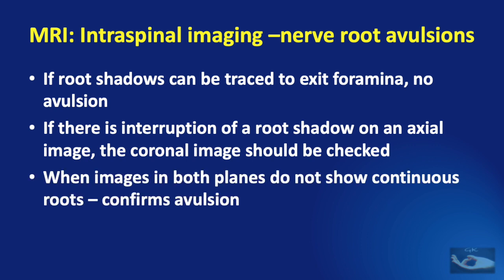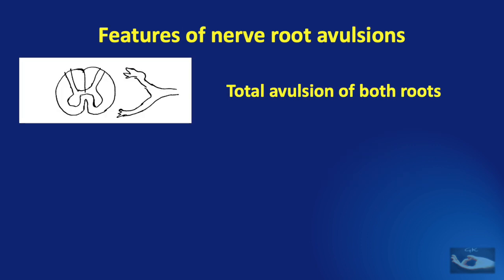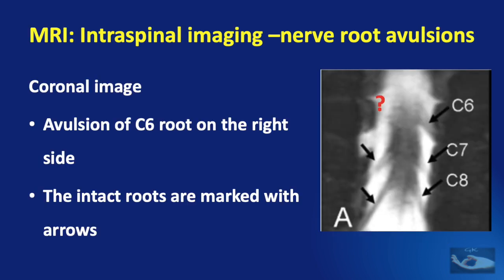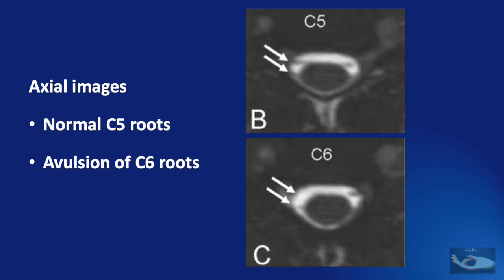When images in both planes do not show continuous roots, it confirms avulsion. MRI can detect total avulsion of both roots, avulsion of the dorsal root only, avulsion of the ventral root only, or even avulsion of a few rootlets. For example, an MRI coronal image shows avulsion of the C6 root on the right side and intact roots on the left side. Another example shows axial MRI images with normal C5 roots on the right side but avulsion of the C6 roots on the same side.